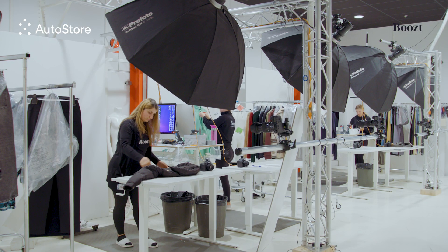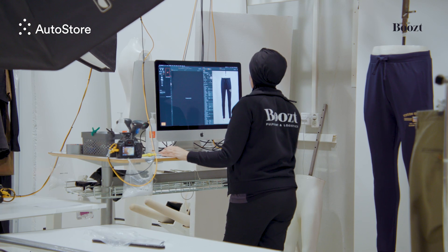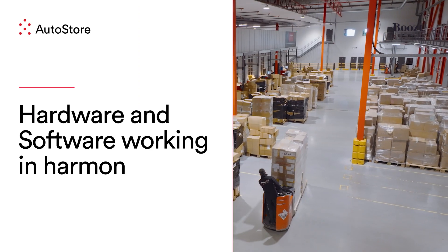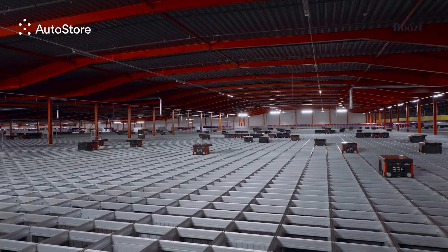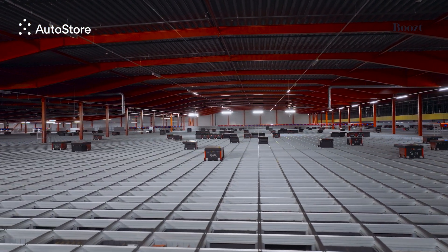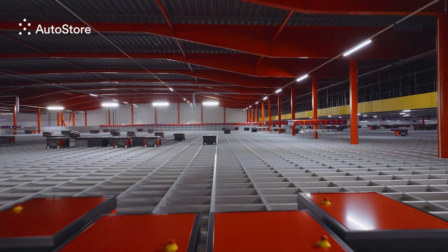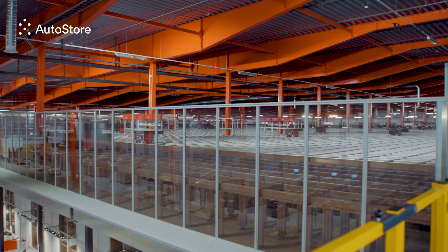We have a very strong tech focus in the company. We have around 200 different developers creating everything from the webshop to a customer service system, to warehouse management systems, and also the AutoStore system as well. We went from a very manual process and now we're looking out to it — this is one of the biggest AutoStores in the world, if not the biggest. It's tremendous to see what the different capabilities that tech can help out with. We like to see the hardware as one part and the software as one part of Boost. The hardware combination and the software combination is what lies at the heart of the whole efficiency gains here at Boost.